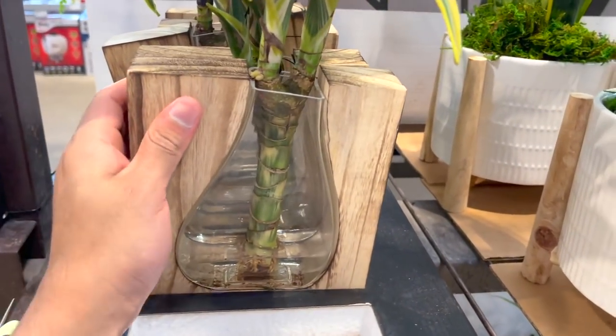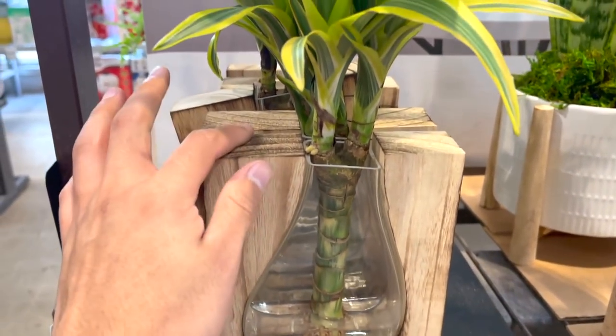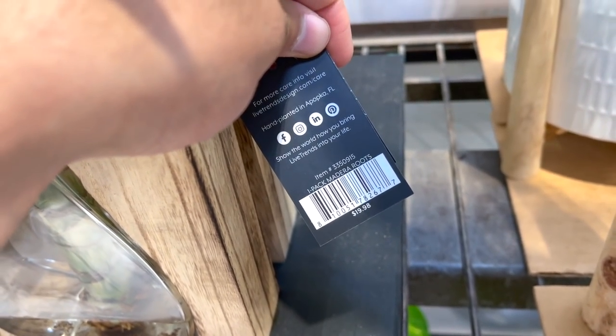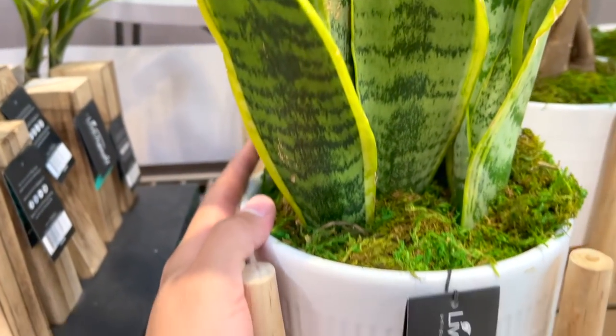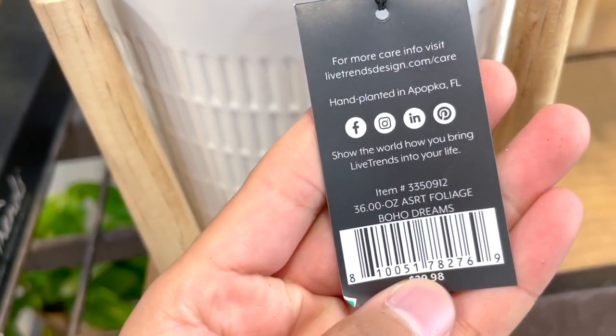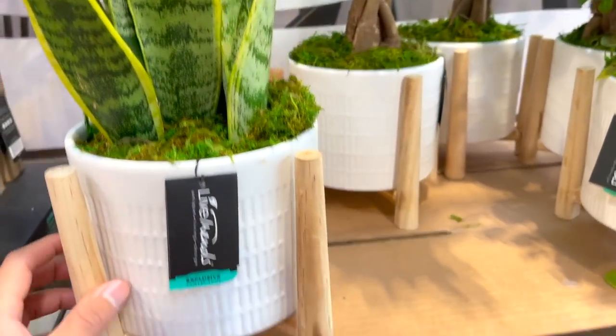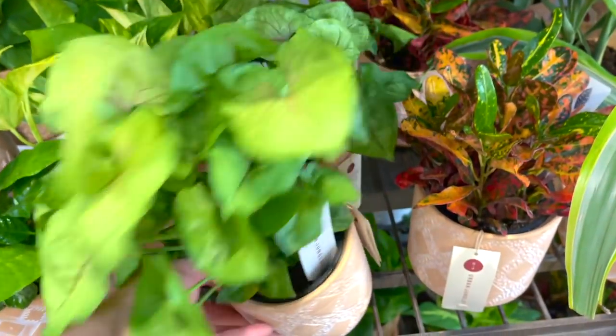These have water inside — super cute, I love it. There's a little propagation station for $19.98. The sansevieria is $29.98 because of all this, but it's a really, really good plant. This is a really nice-looking syngonium.